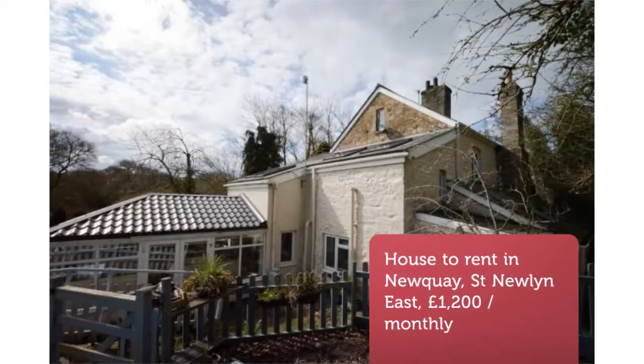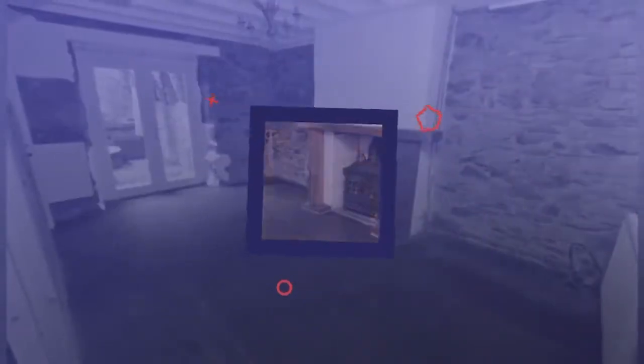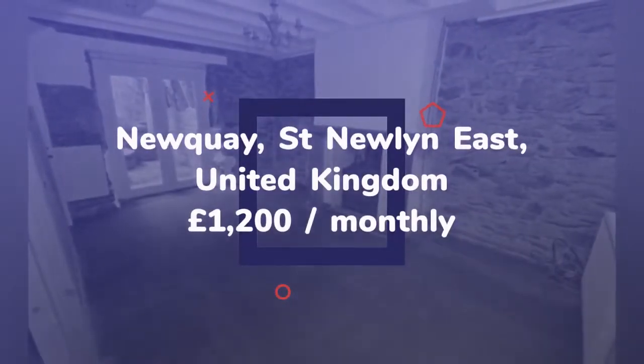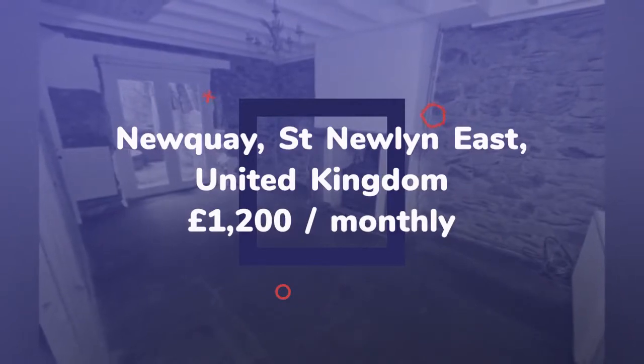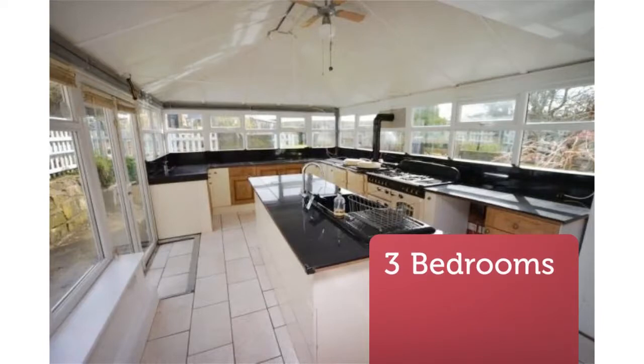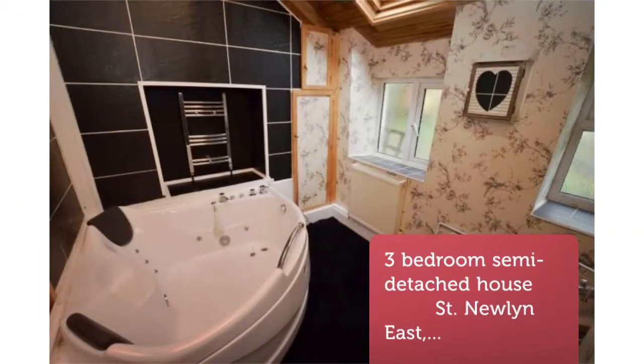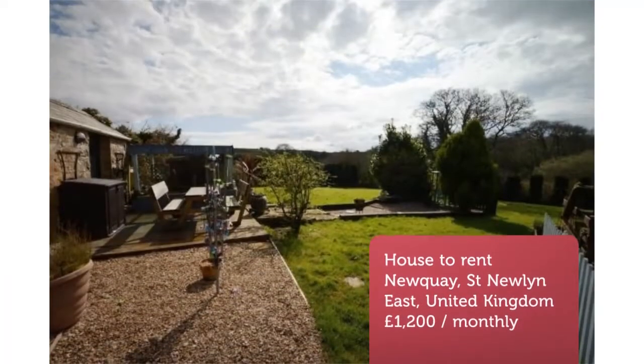Three-bedroom semi-detached house, St. Newland East, Newquay, Cornwall. Three-bedroom family home set in quiet rural location — opportunity to rent this three-bedroom home with one-bed self-contained annex. Property briefly comprises ample living area to ground floor, family bathroom and WC, and stunning field views.